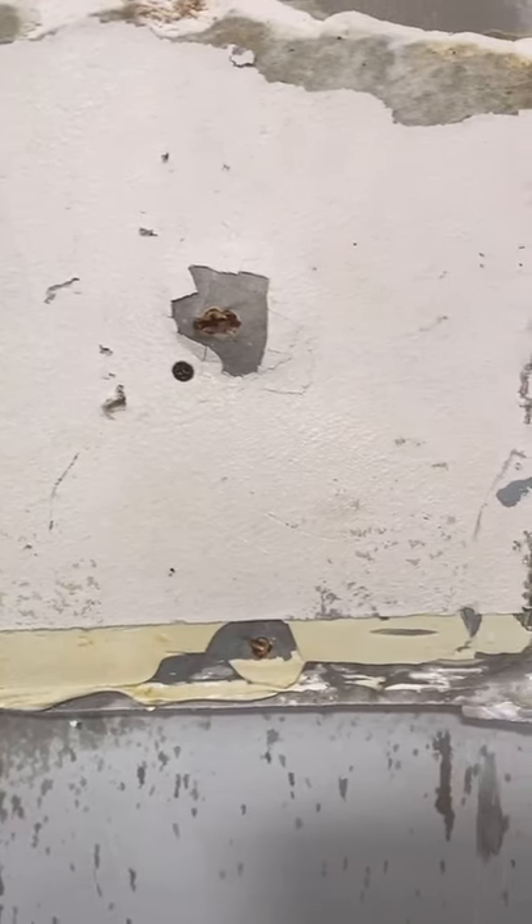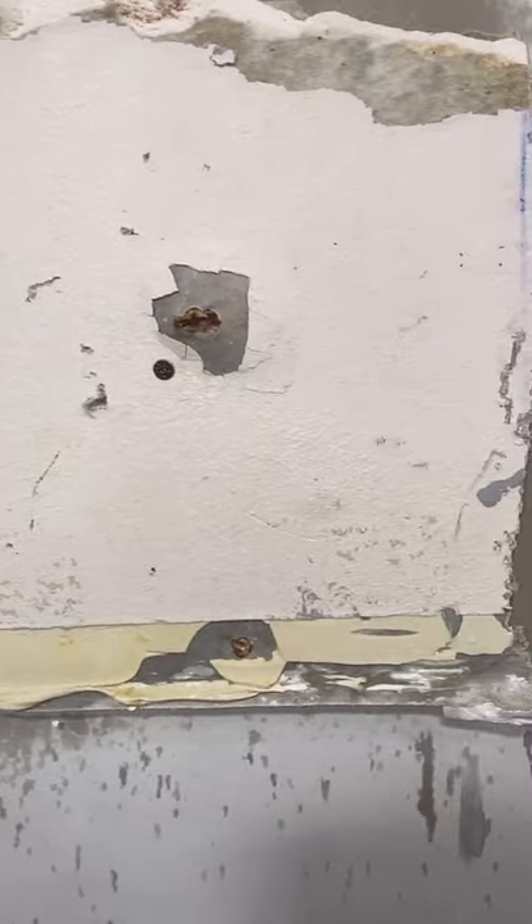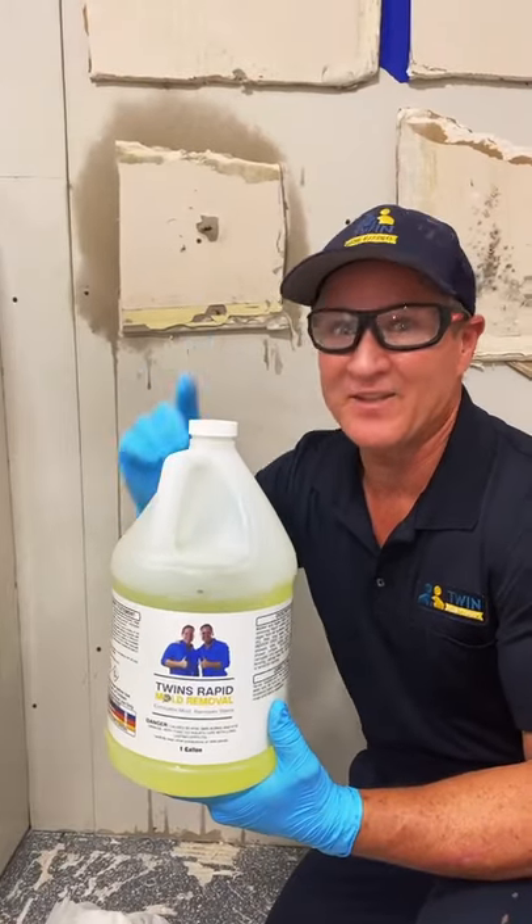As you can see here, after about three and a half minutes, this mold is completely gone without even a wipe down. If you're interested, head to the link in our bio.